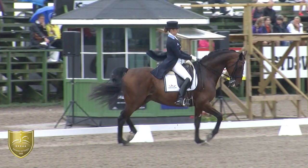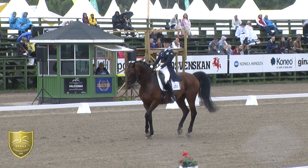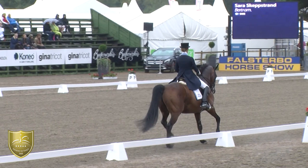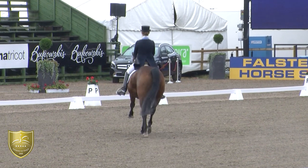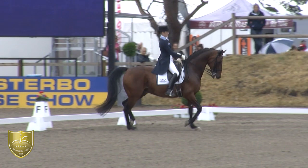First passage. To do it with cadence — could be a little bit more collected, more underneath. But the calf is rather good, with good activity. Sometimes more problems when he should go with more self-carriage, but in between when he's light, it works.